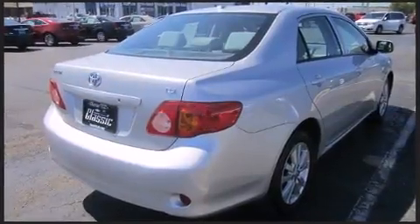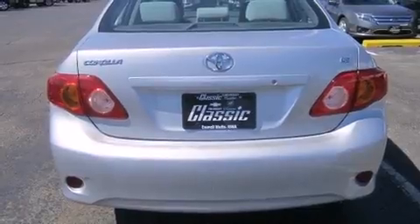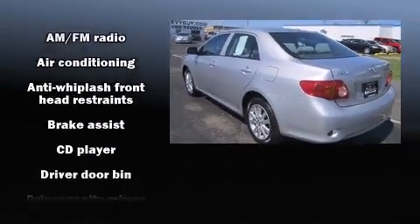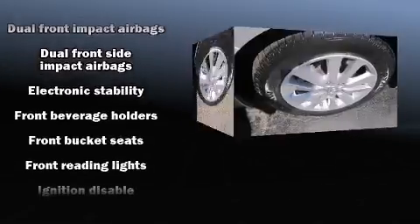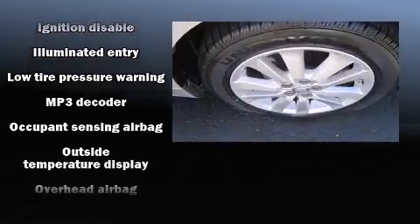Toyota prioritized practicality, efficiency, and style by including a tachometer, tilt steering wheel, and more. Passengers are protected by various safety and security features, including dual front impact airbags with occupant sensing, front side impact airbags, traction control, brake assist, and anti-whiplash front head restraints.